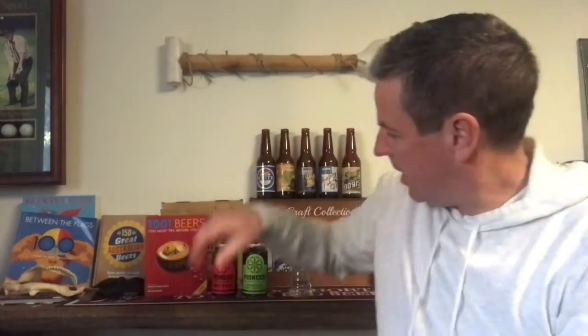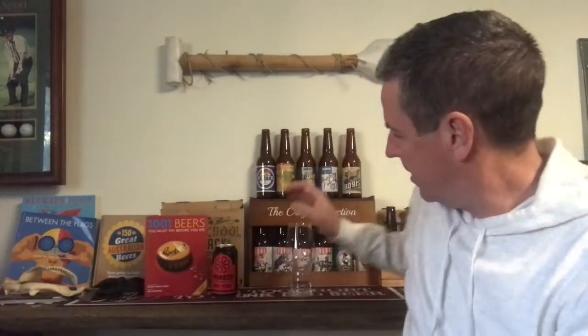Welcome back craft beer lovers. Today I'm going to try the second in the series from Pioneer, and this is the Voyager, which is an IPA. It's part of a limited availability series that they're brewing at the moment. I think they're getting towards the end because I saw something the other day about them starting on the new one soon.